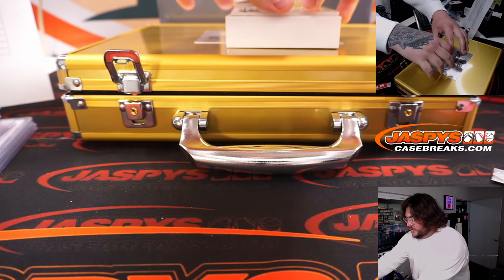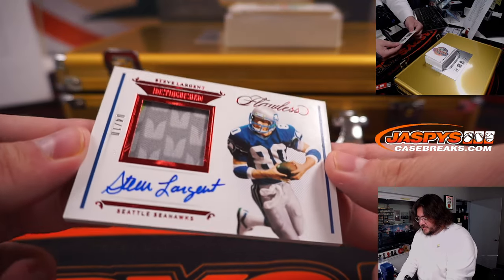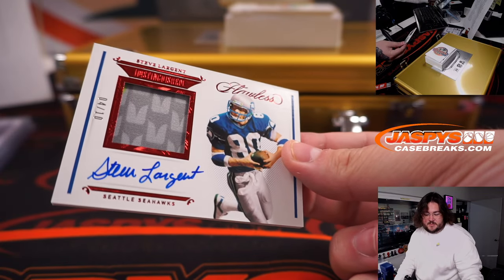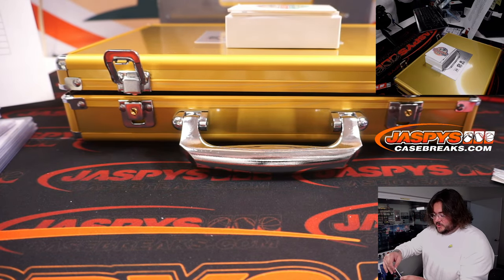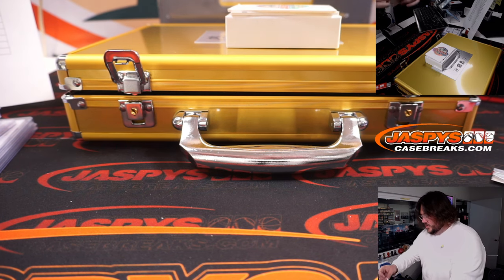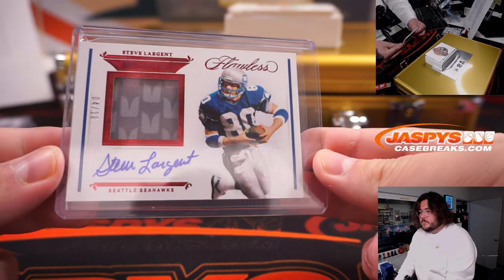Two more for this first slider box. Seattle Seahawks — 4 out of 10 patch autos, Steve Largent. The Seattle Seahawks, another team bought straight up. This one is going to Josiah. Another cool-looking patch too, 4 out of 10.